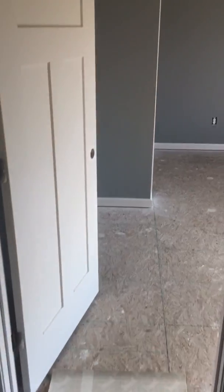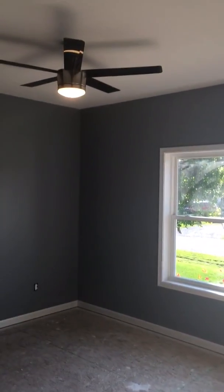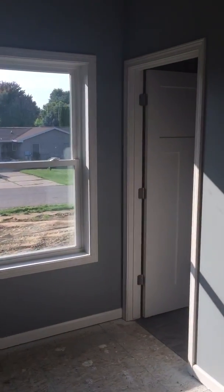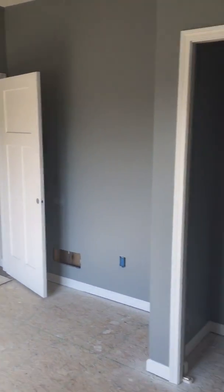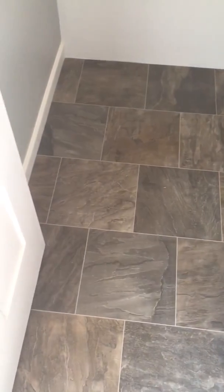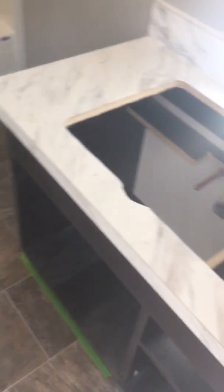Coming out of the bathroom, going straight, this is Carly's room. And this is her bathroom — it's just a little bit bigger. No light bulbs in the vanity yet, without the vanity light.